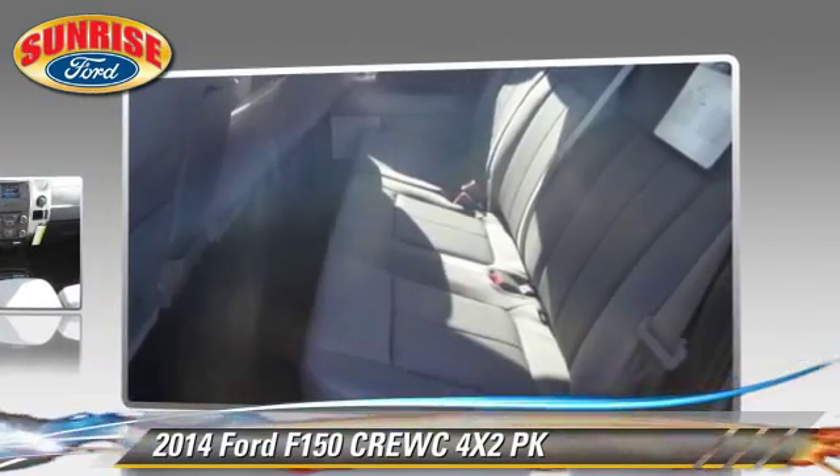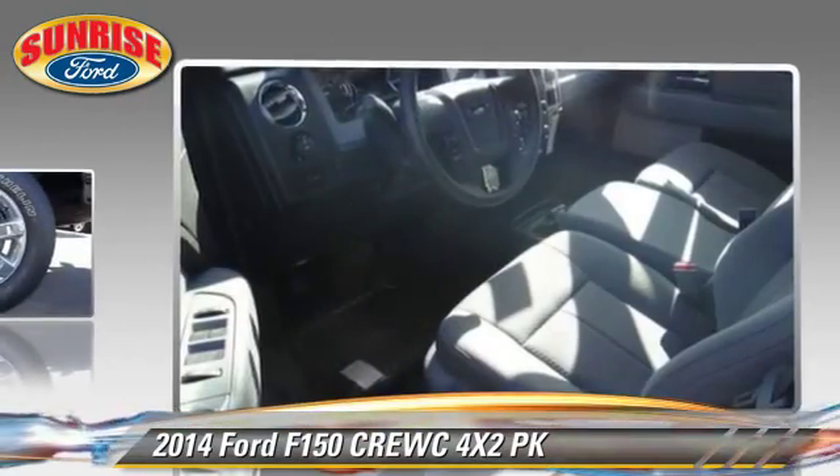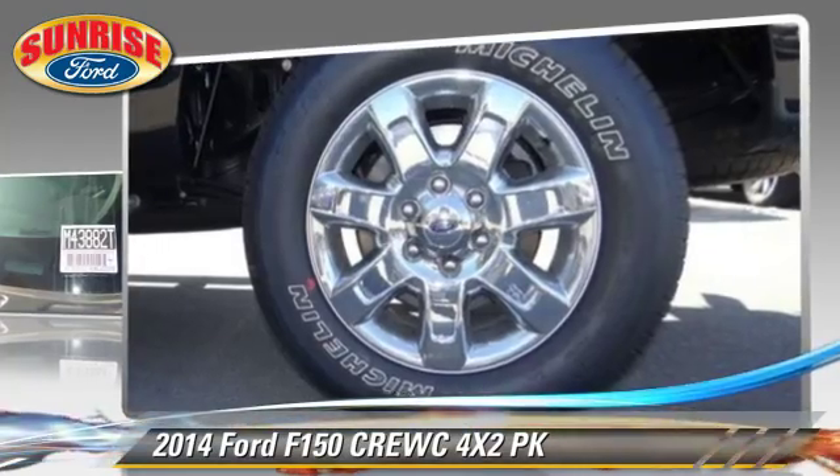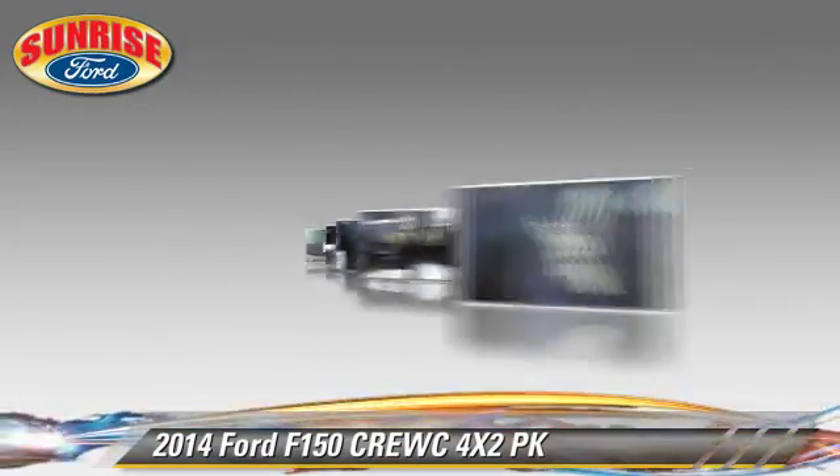This Ford features air conditioning, cruise control, and alloy wheels. Comfort and convenience features include power door locks and power windows.